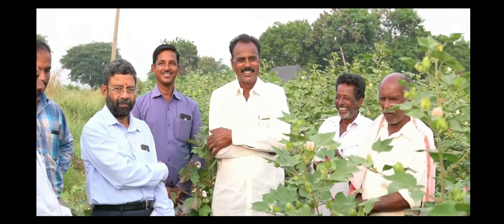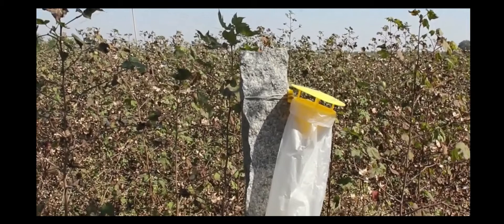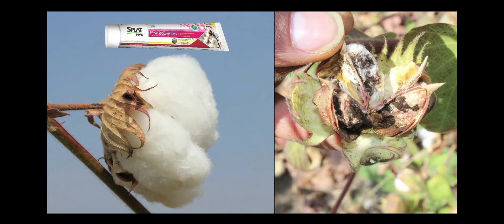Progressive farmer from Raichur district in Karnataka, Mr. Venkateshwaridi, applied splat in his 25-acre farm, which reduced PBW damage to less than 10%. Whereas in his neighboring farms where splat was not applied, the damage was anywhere up to 50 to 90%.